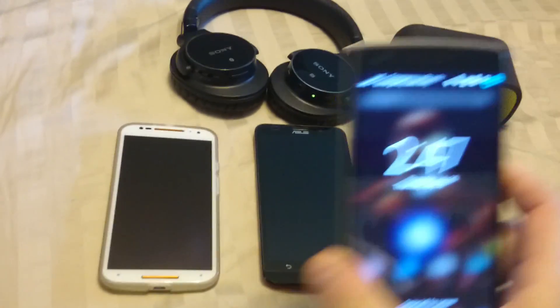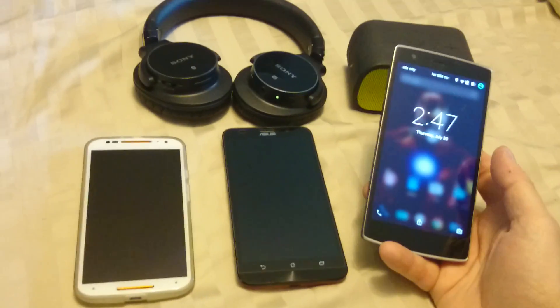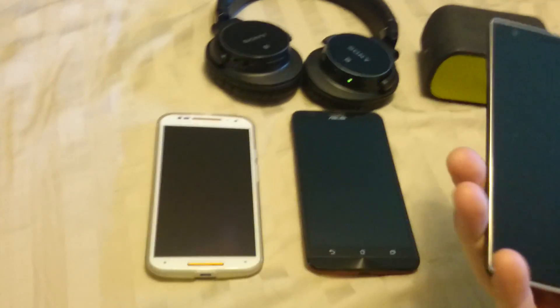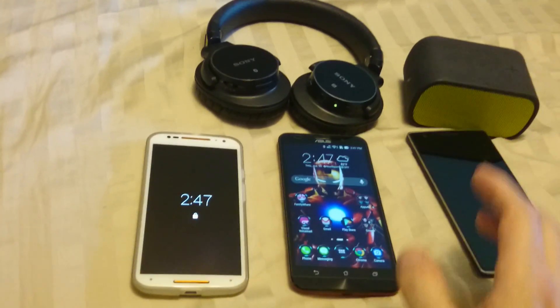As far as the OnePlus 2 goes, I will not be buying it because it does not have NFC, and that's an important thing to me. If mobile payments ever takes off, you're not going to be able to use it with a OnePlus 2 like you can even with the OnePlus 1. This is a great phone too, but I think I like the Asus just a little bit better.